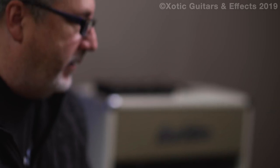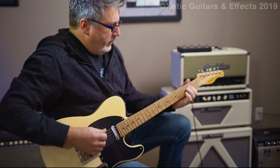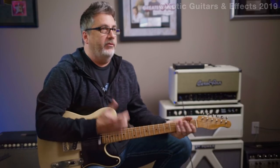They stay in tune, there's no dead frets, the action is great, the necks feel great. As soon as you start playing it, you just don't want to put it down. It just feels good.